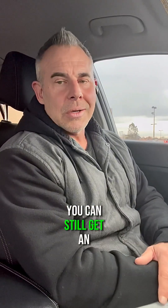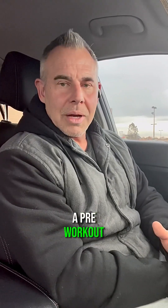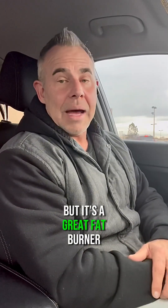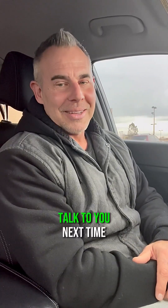Of course, you can still get an increased heart rate on this particular ingredient in high dosages. So if you're looking at a pre-workout and it has above 20 milligrams, there's a chance you're going to get an increased heart rate. But it's a great fat burner, and I hope this helps. Talk to you next time.